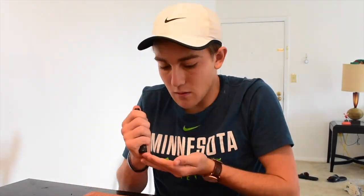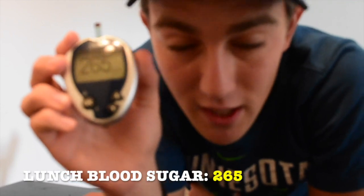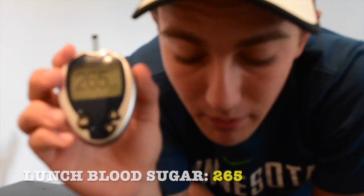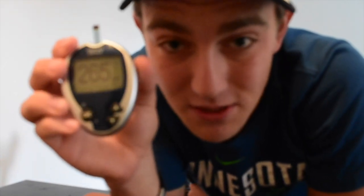Here comes the big test — see what our blood sugar is after eating no carbs for breakfast. Hopefully it went down a bit. Our blood sugar actually went up just a bit to 265. Definitely not an ideal range, but it kind of shows that even after not eating carbs, it's still going to go up. Hopefully we can change that during lunch — we're going to have a nice healthy salad.